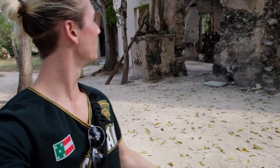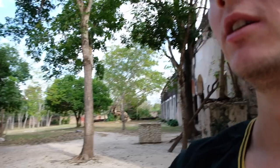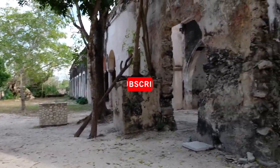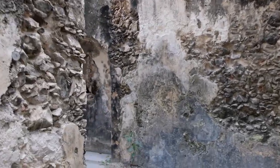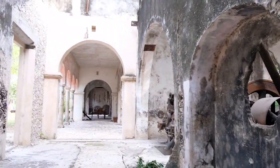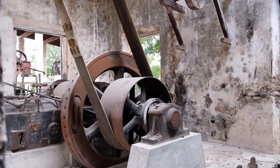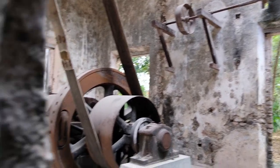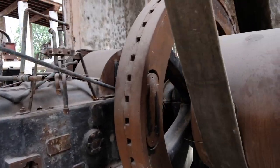We found this hacienda here — this old henequen farm, this massive hacienda. There's a restaurant in the other part where we just had lunch, and this part seems to just be left as a showroom, pretty much. So we have the henequen machines here. Phenomenal machinery. It's basically abandoned, left as it was back in the day.